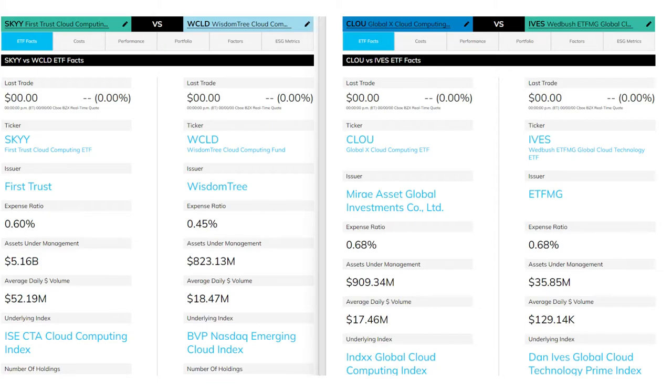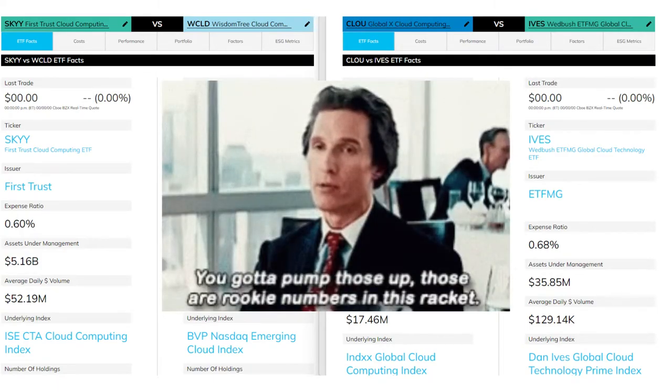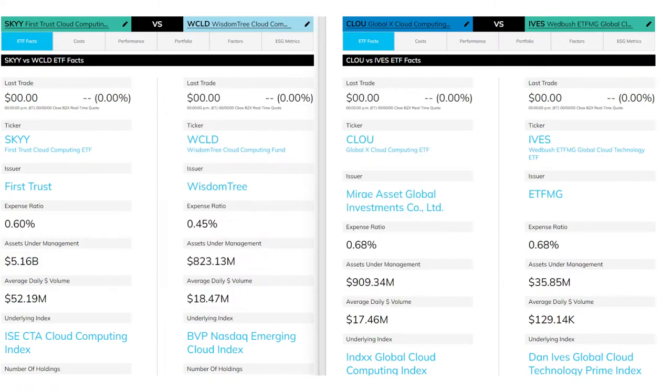We also have CLOU by Marais Asset Global Investments. This ETF has similar AUM to WCLD, right about a billion dollars, and it is market cap weighted with no company over 10% weighting. Last up is IVES by ETF Managers Group, the most globally diverse ETF on our list. It is market cap weighted with only $40 million of AUM — notable considering it is three years older than WCLD and CLOU.